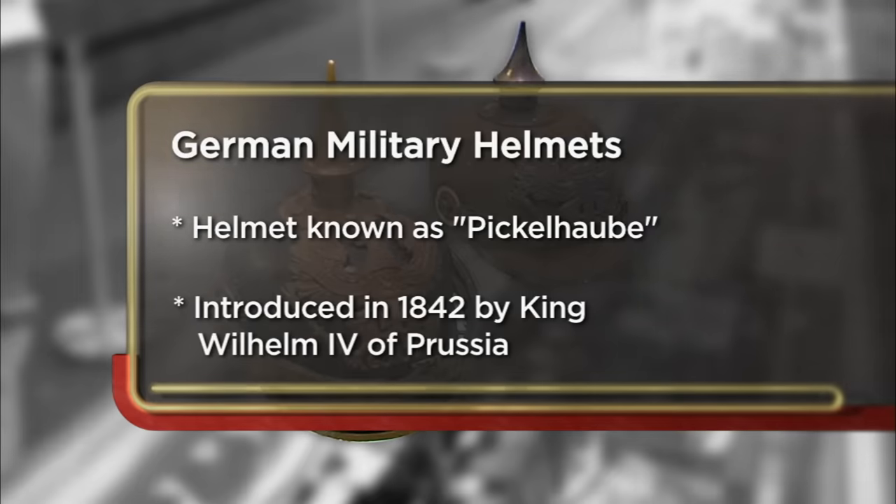I came down to the pawn shop today with a couple of helmets I found in my dad's basement. I just want to see how much they're worth. They've been collecting dust, and maybe I can get a couple hundred bucks out of them.